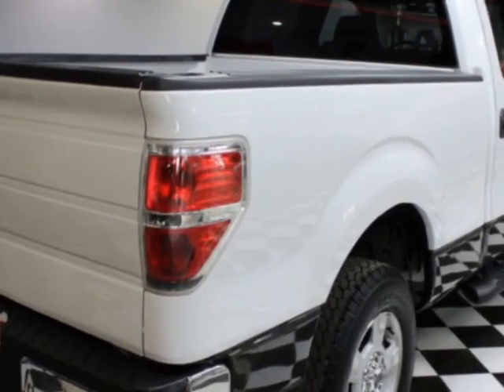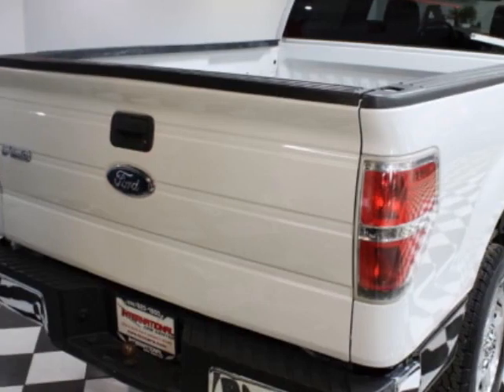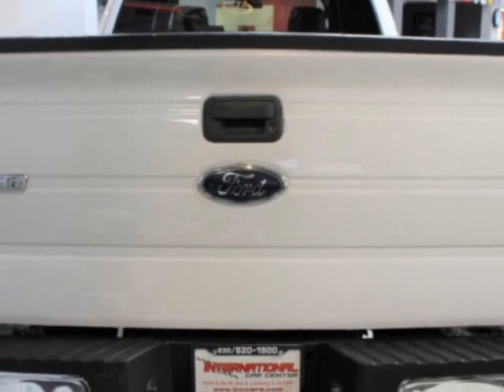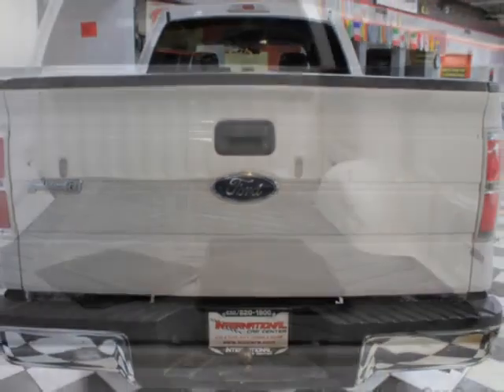This F-150 boasts a 4.6-liter engine and has an automatic transmission. Additional options for this vehicle include power locks, CD player, tinted windows, and driver airbag.